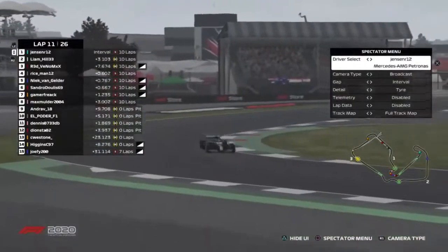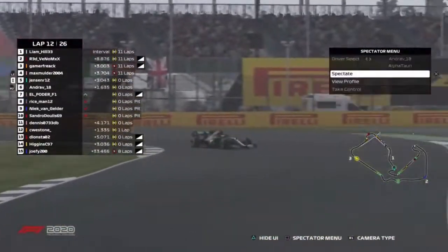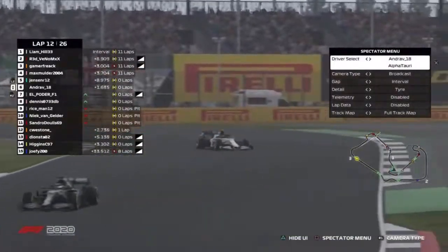Jensen Randall — how long does Jensen stay out on his softs? Max Mulder is up to fourth. Jensen Randall has gotten back out in front of Andrea Latrella, and Andrea has got to be just frustrated as hell.